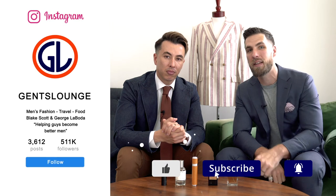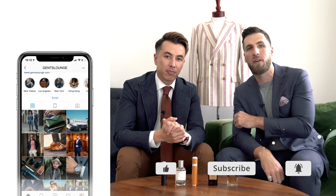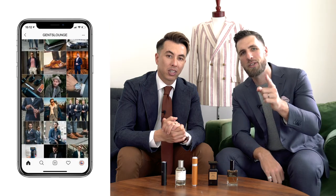And there you have it — how to wear cologne like a gentleman. Remember: know the concentration of your scent, know where to spray it, know what climate you're in, and know the time of day and occasion. If you haven't subscribed yet, hit that button now — we're here every week talking men's fashion and lifestyle. Follow us on Instagram at GentsLounge and we'll see you on the next one. Cheers.